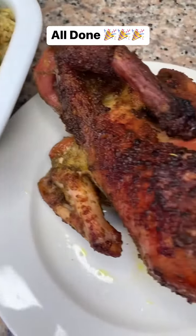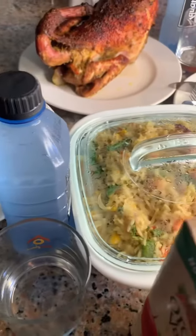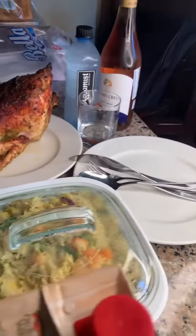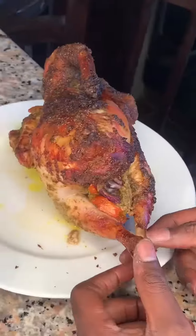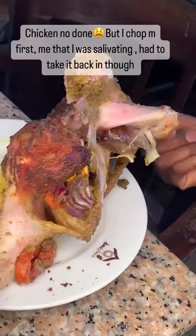I paired it with coconut rice — oh my god, yes! So this is it, the table all set. And then this happened — oh my god, the chicken was not done. I promise you.